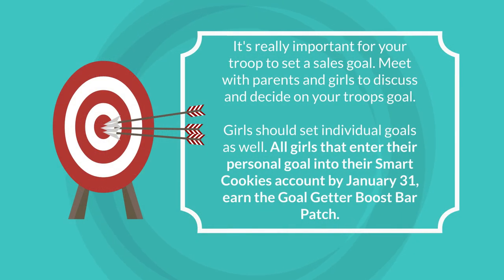It's really important for your troop to set a sales goal. Meet with parents and girls to discuss and decide on what your troop's goals should be — troops who set a goal sell more cookies. Girls should also set individual goals. All girls that enter their personal goal into their SmartCookies account by January 31st earn the new Goal Getter Boost Bar.